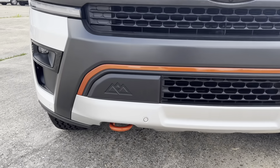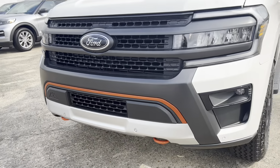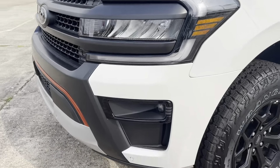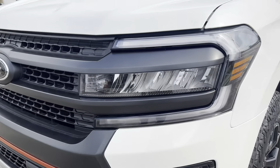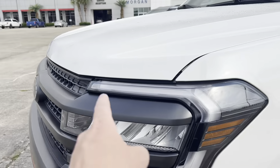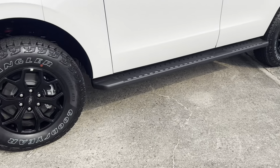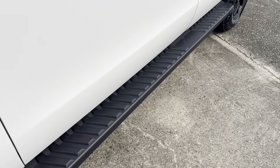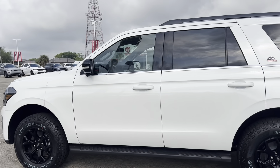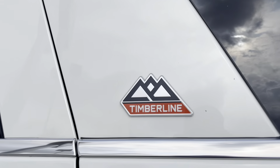You'll notice all of the orange tow hooks and orange accents on the inside and exterior of the vehicle. This one has the shadow package, which gives you blacked-out everything: blacked-out headlights, grille, bumpers, taillights, and mirror caps. Notice your full LED reflector beam headlights with a daytime running light all the way around the outside. You have these nice platform-style blacked-out side rails that make it super easy to get inside. This one does have the 360 camera on it, and there's a really good-looking Timberline badge right here on the side.